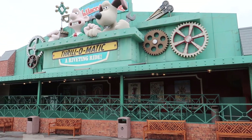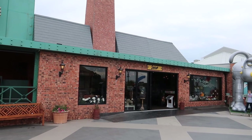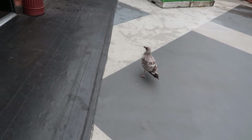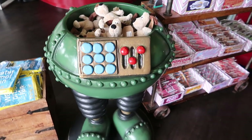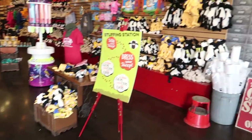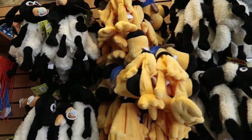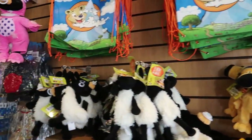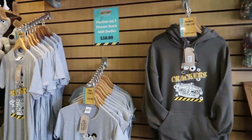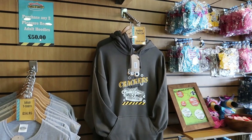Here next to Wallace and Gromit Thrill-O-Matic, and the big Gromit over there, we've got the Wallace and Gromit shop, which is Stevie's favourite shop in the park. There's a guard seagull outside the door. A display of Gromit teddies in the Wrong Trousers. Some Shaun the Sheep backpacks. Loads of different Wallace and Gromit merchandise, including Wallace and Gromit ride merch. Stevie's got one of these t-shirts — she loves it. I think she has a hoodie as well actually.